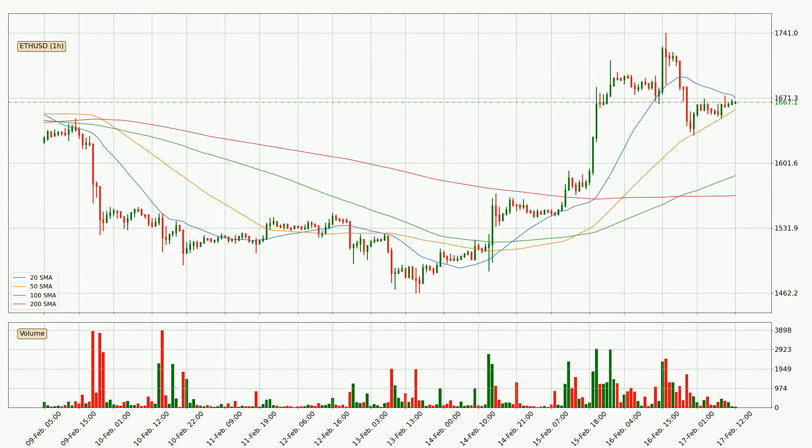Jumping to the hourly simple moving averages, the current price is between the 50 and the 20 SMA. If the price bounces off the 50 SMA, which is currently at 1659, it could be seen as a support, and the 20 SMA that is at 1672 could be seen as a resistance to the upside. Breaking either way signals a possible further move to the corresponding direction.